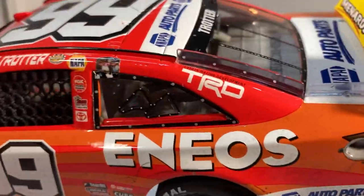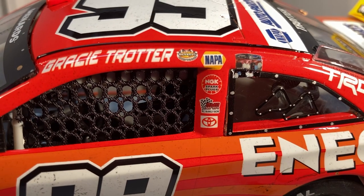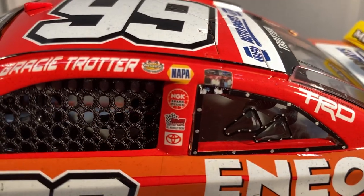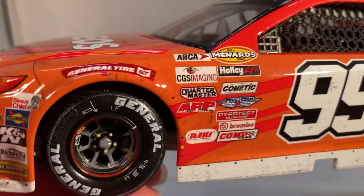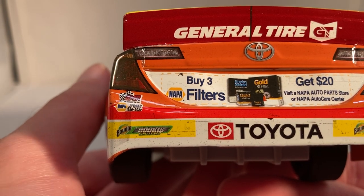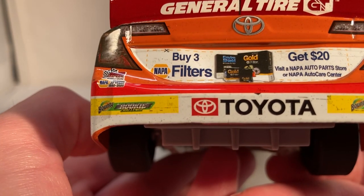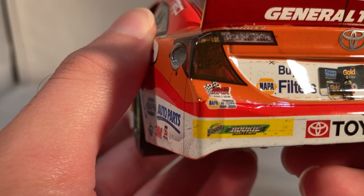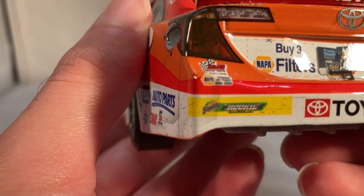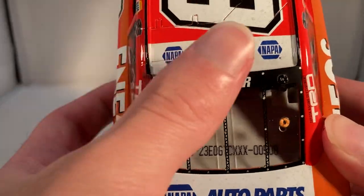Also NAPA Power, Curb Wreckers, Racing Electronics, NAPA Belts and Hoses, and Dorman. On the C-post you have TRD; on the B-post you have NGK Spark Plugs, Toyota, and Bill McNally Racing. Got the NAPA logo up there, and what looks like a picture of crew members or something. Has the ARCA race winner sticker, regular contingencies up front. On the back you have NAPA — buy three filters get 20% off, visit the NAPA Auto Parts store, NAPA Auto Care Center. Got Toyota Camry, the Bounty Rookie Challenge on each rookie stripe, number 99, Bill McNally Racing, and NAPA — looks like it says NAPA thanks 20 or 30 years on the deck lid. On the roof you have NAPA Auto Parts.